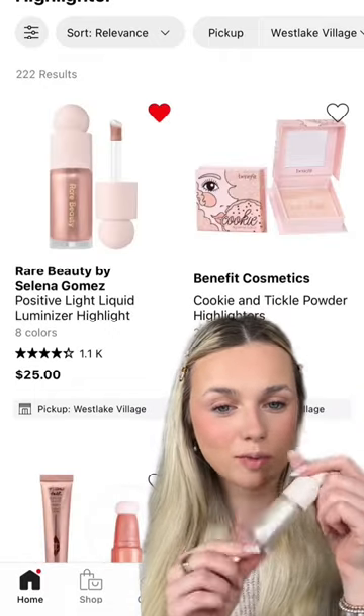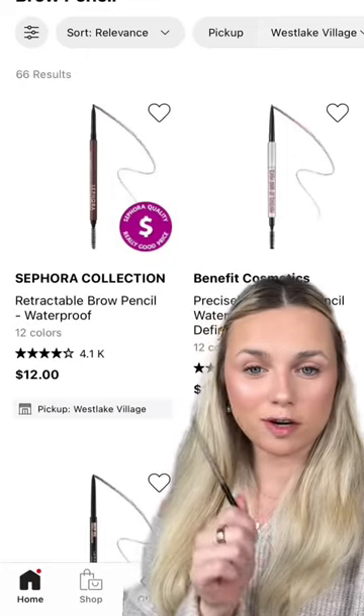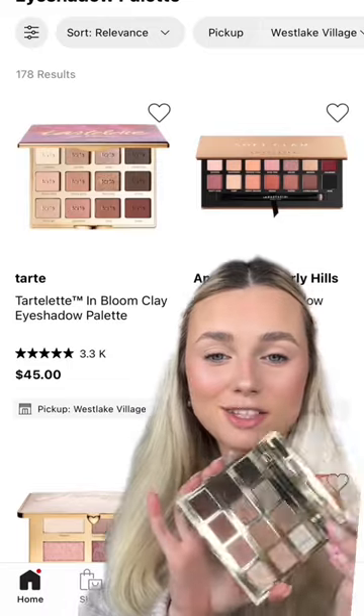For highlighter, we have this liquid one from Rare Beauty, and mine is in shade Enlighten. For my brow pencil, we have Sephora Collection. For the eyeshadow, we have the Tarte Lead and Bloom.